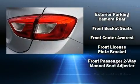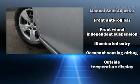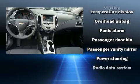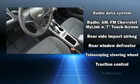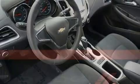Chevrolet ensures the safety and security of its passengers with equipment such as traction control, brake assist, a panic alarm, OnStar, and four-wheel disc brakes with ABS. Comprehensive safety also includes row curtain airbags and stability control.